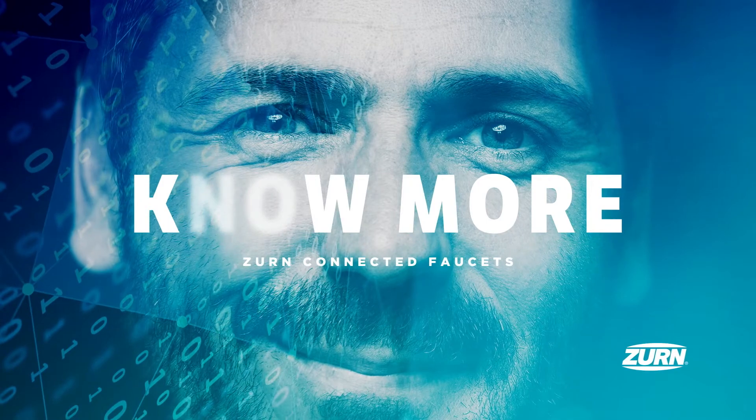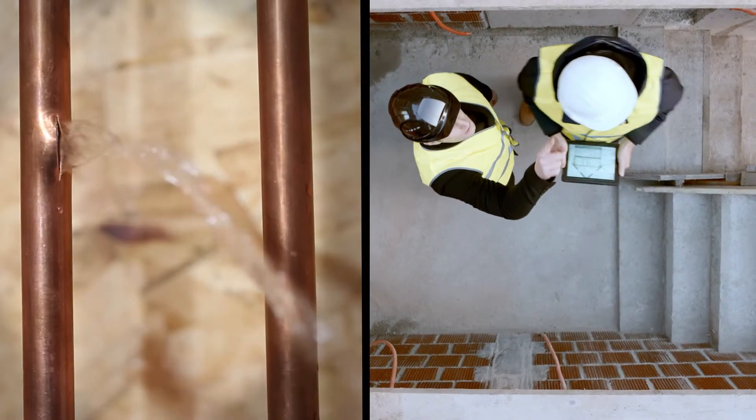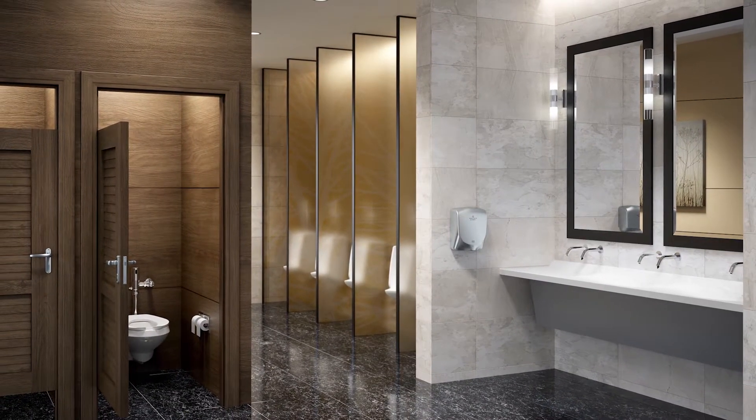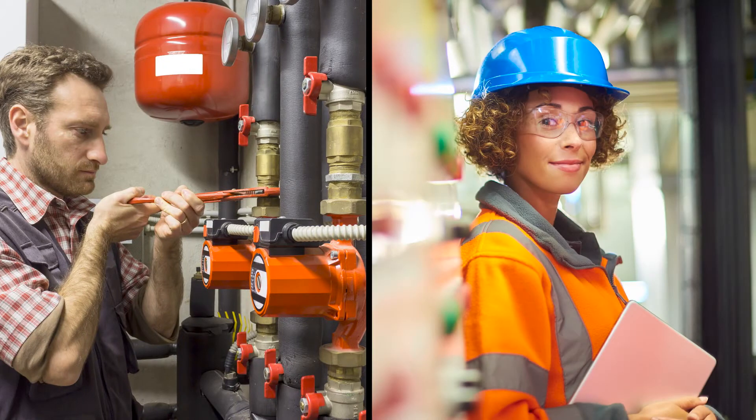You're juggling your building's water optimization, unexpected maintenance, and never-ending work orders. Even with all that running around, you want to run your operation your way. Wouldn't it be nice to keep up with the flow without curveballs throwing you off your game?